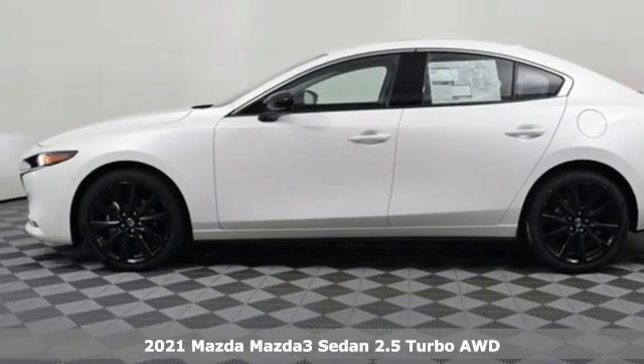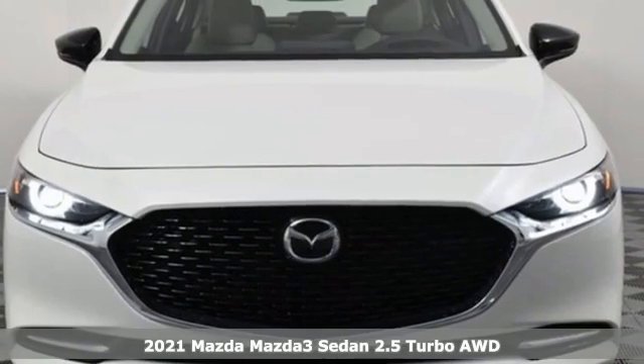It's a new 2021 Mazda 3 sedan. For all the things that drive you, there's Mazda.